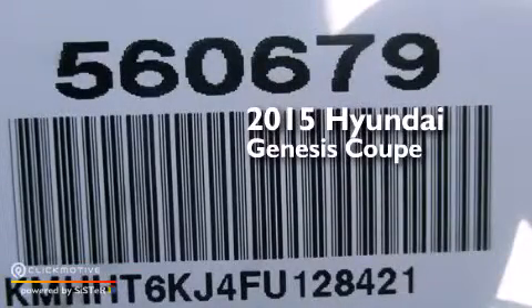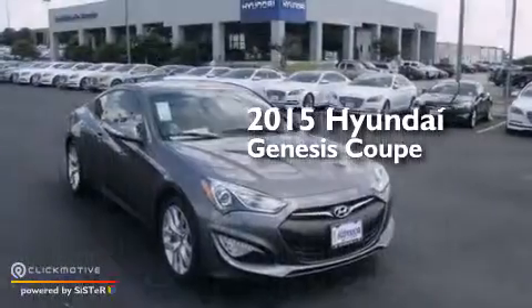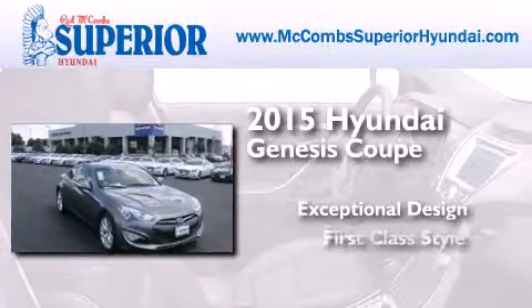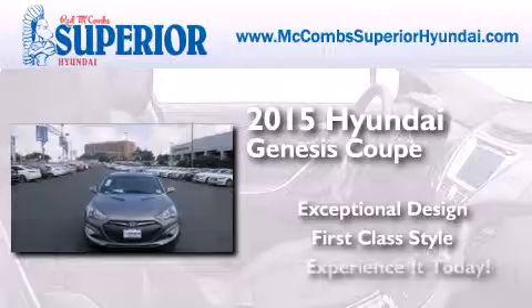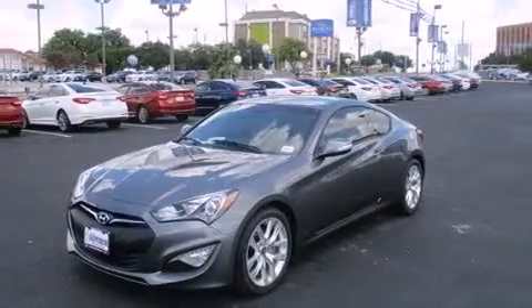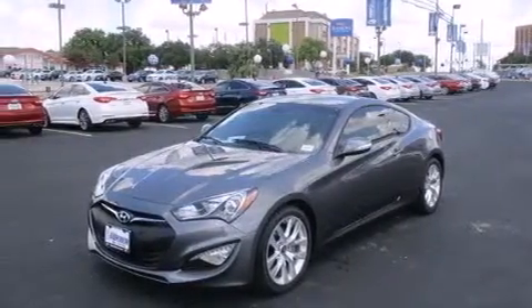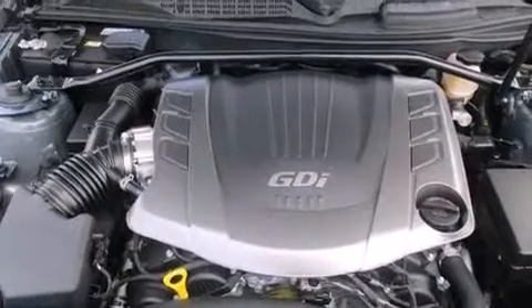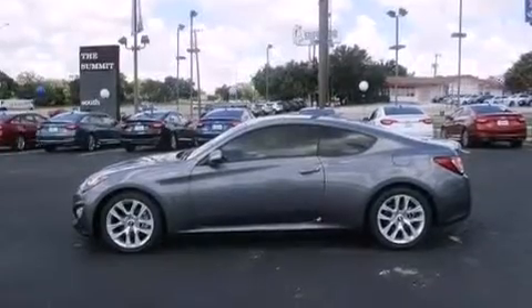This is a brand new 2015 Hyundai Genesis Coupe. Its top features include Bluetooth cell phone integration, commercial free satellite radio, a multi-link rear suspension, a sport tuned suspension, aluminum wheels, and traction control and stability control systems.